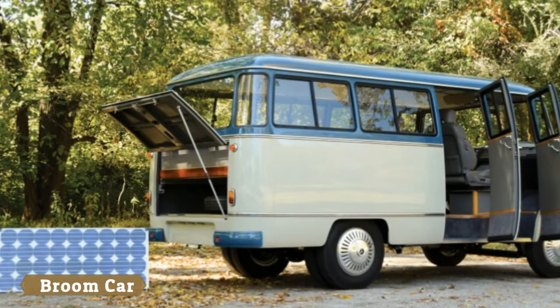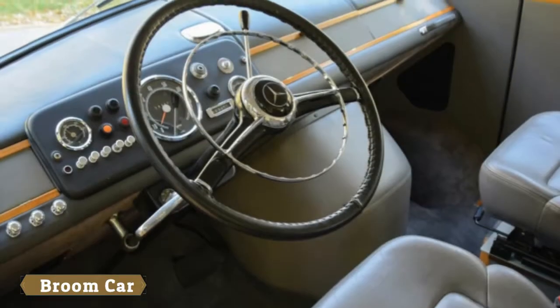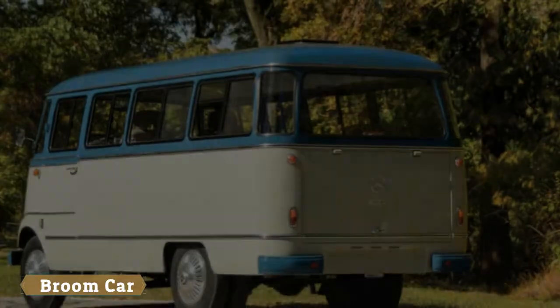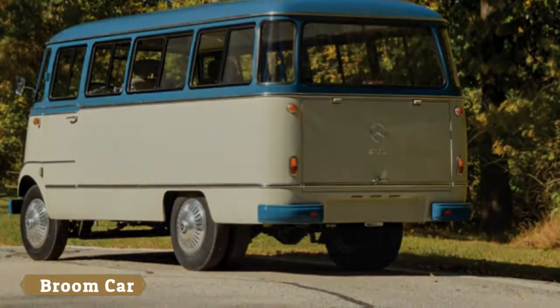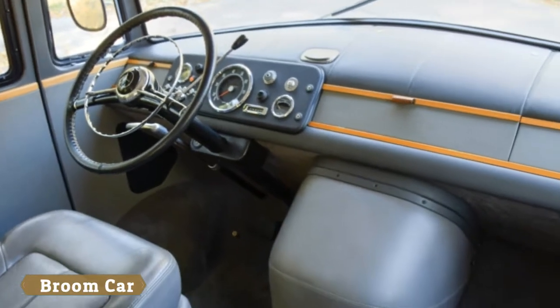I can't decide if I'm proud or ashamed of recognizing that. The price is expected to be between $175,000 and $200,000 with no reserve when it rolls across the stage at the Arizona Biltmore Resort, either January 18th or 19th.